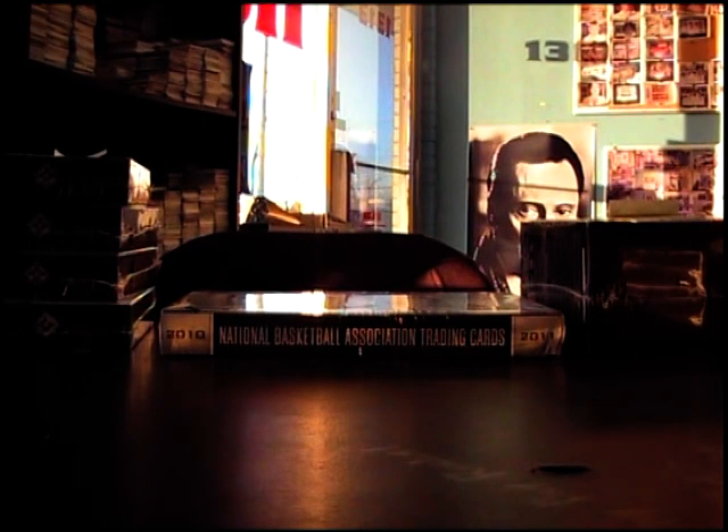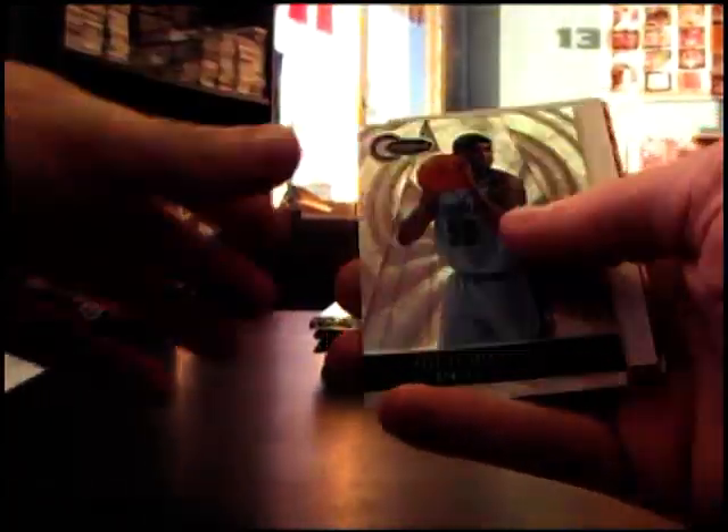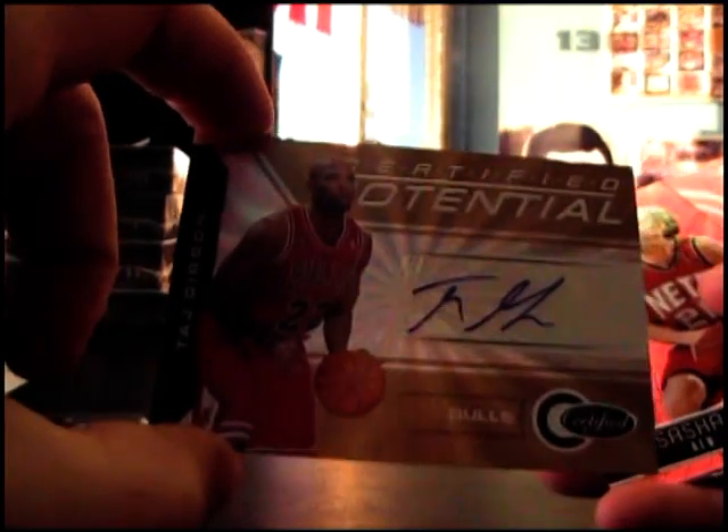Back with another break, got this one for Jeff. Certified 2011-12, box number 12, looking for an emerald to 25. There's a gold autograph - Taj Gibson certified potential insert, gold autograph number 224 out of 25.